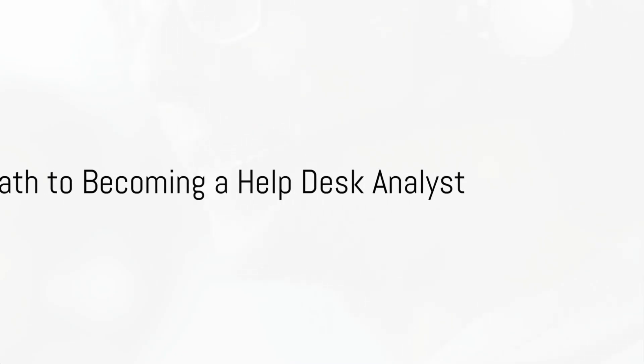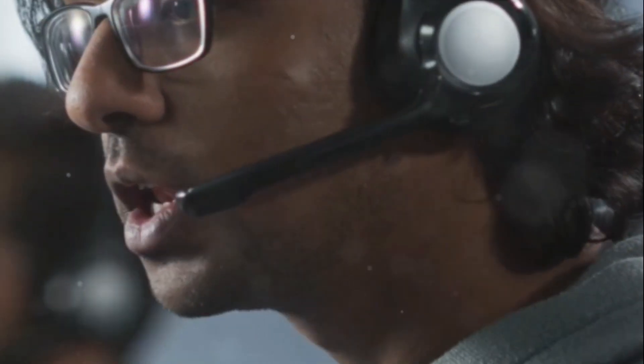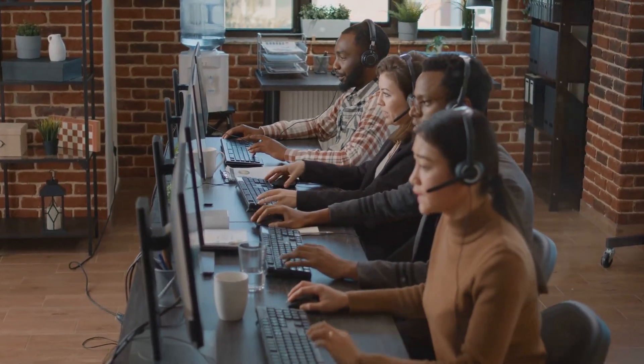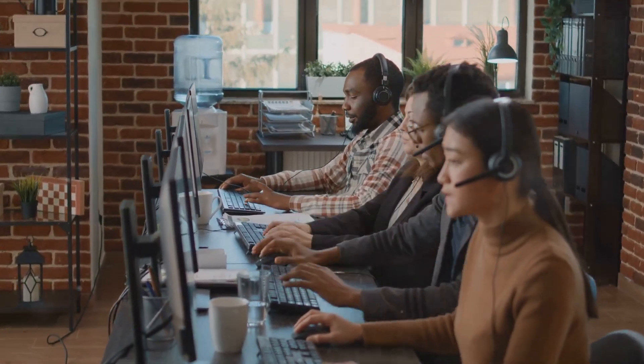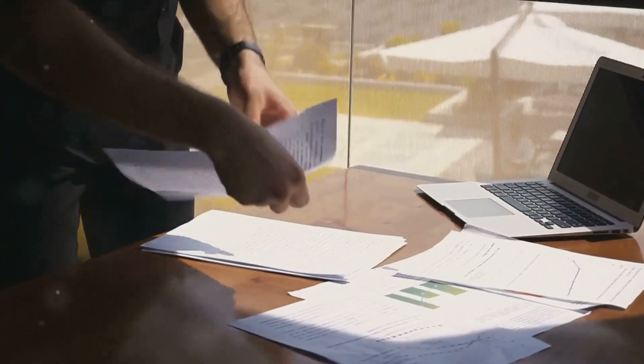Intrigued by the role of a help desk analyst? Here's how you can become one. Typically, a bachelor's degree in information technology, computer science, or a related field is the stepping stone. But don't fret if formal education isn't your thing — experience often speaks volumes. That means getting your hands dirty with troubleshooting, software installation, and customer service can give you a real edge. The ability to communicate complex tech jargon in simple, digestible terms is a must. You'll also need to be patient, analytical, and have a knack for problem-solving. Throw in some organizational skills, and you're golden.